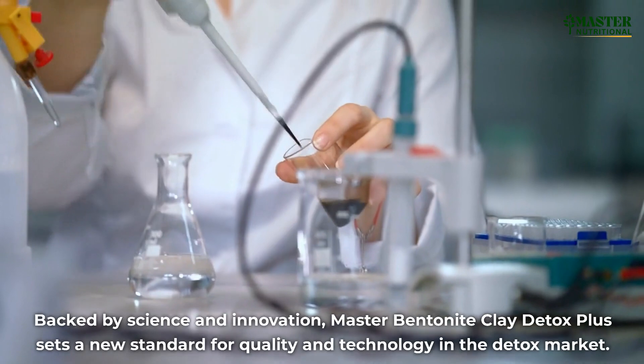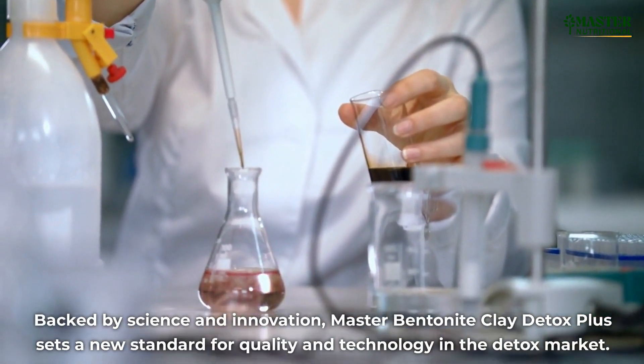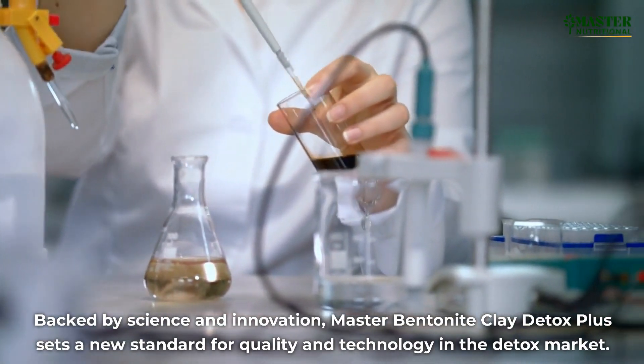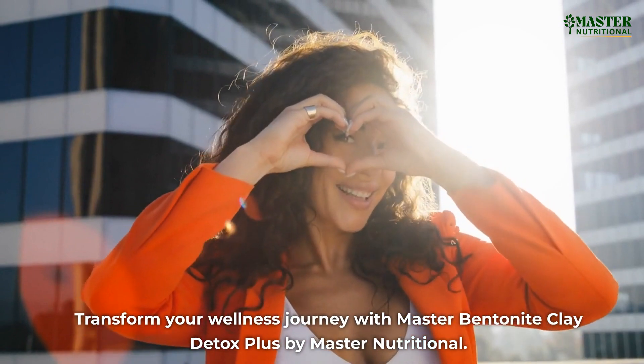Backed by science and innovation, Master Bentonite Clay Detox Plus sets a new standard for quality and technology in the detox market. Transform your wellness journey with Master Bentonite Clay Detox Plus by Master Nutritional.